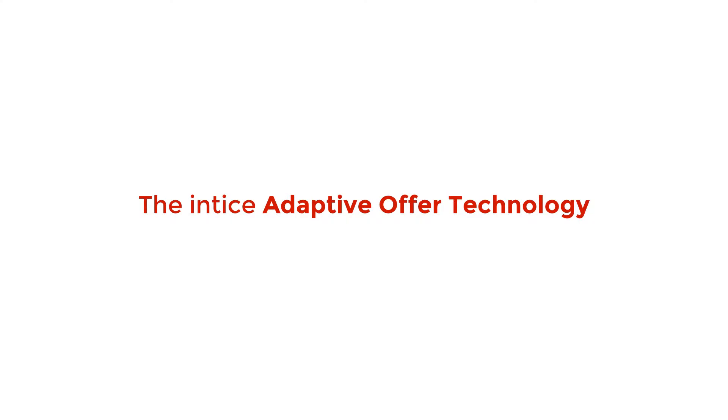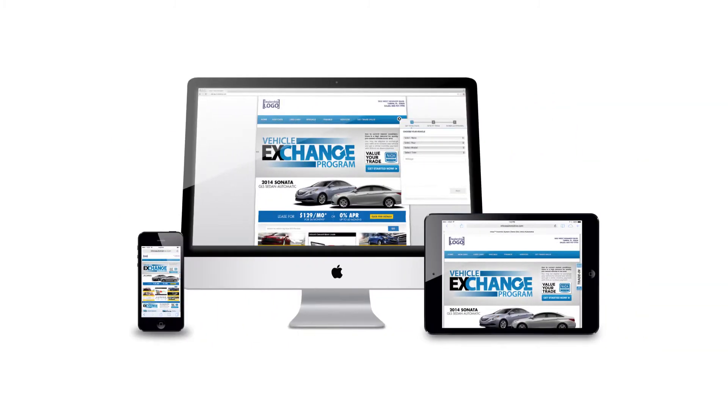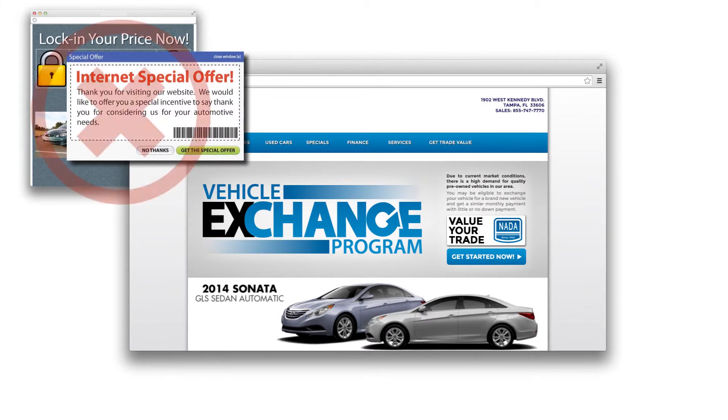The Entice adaptive offer technology provides page-level exclusion control, geo-fencing to prevent mobile registrations from your location, and IP address blocking preventing multiple offer registrations. Entice's responsive design adapts to any size screen — mobile, tablet, or desktop. The Entice conversion system is not a pop-up or a pop-behind window.